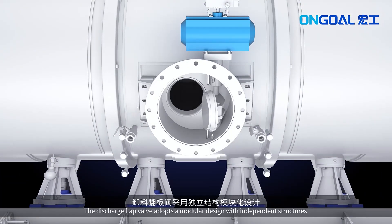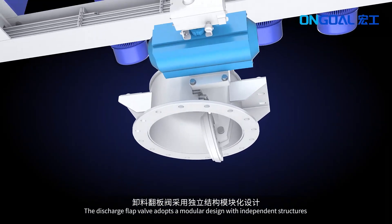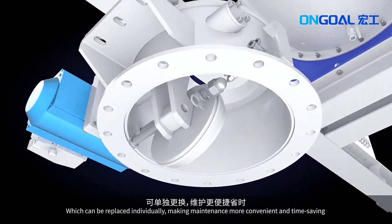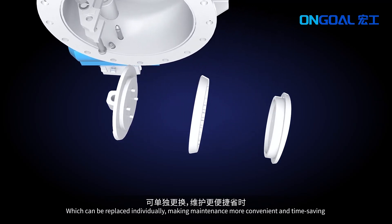The discharge flat valve adopts a modular design with independent structures, which can be replaced individually, making maintenance more convenient and time-saving.